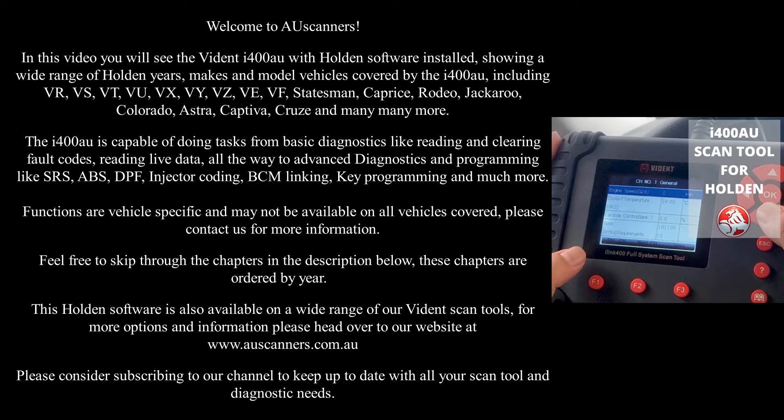This Holden software is also available on a wide range of our Vidant scan tools. For more options and information please head over to our website at www.auscanners.com.au. Please consider subscribing to our channel to keep up to date with all your scan tool and diagnostic needs.